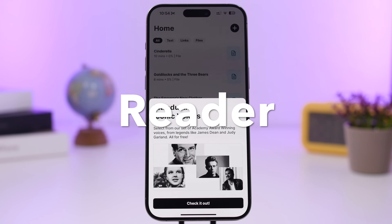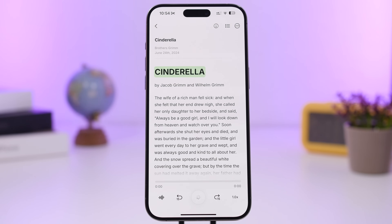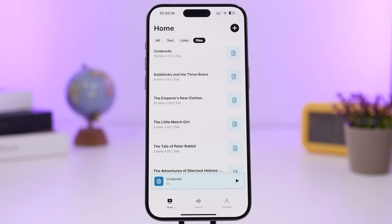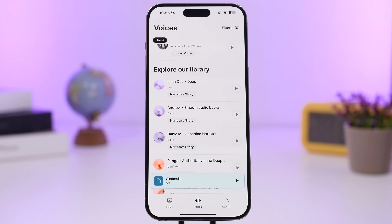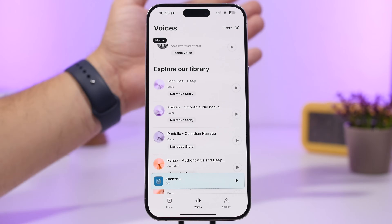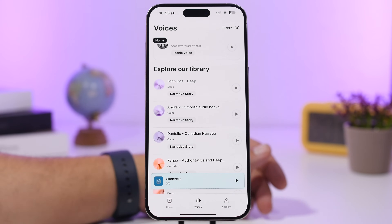Last but not least is Reader. Reader lets you paste a link, text, or file — like a PDF — and it will read it for you. You have controls to set the reading speed, and you can choose from a ton of different voices to download to your device. Anytime you need to read something but don't want to or don't have the time, this app will do it for you.